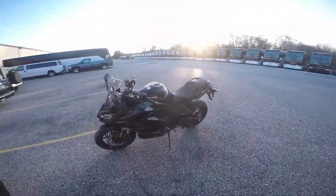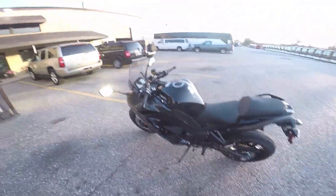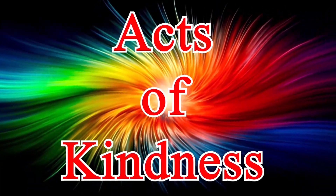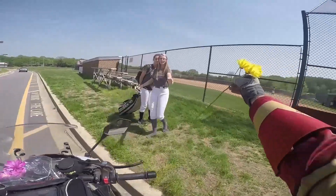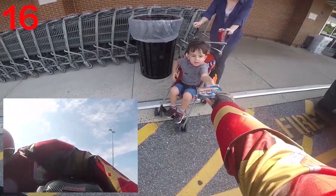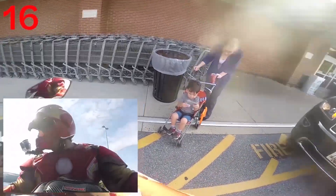Oh look at you baby, you're ready to go on a ride! I'm ready to go on a ride with you. Yep, have a great day. Here you go — it also has some stickers in there too.